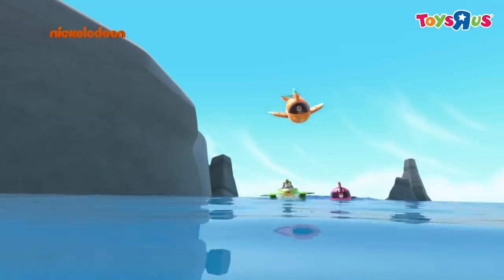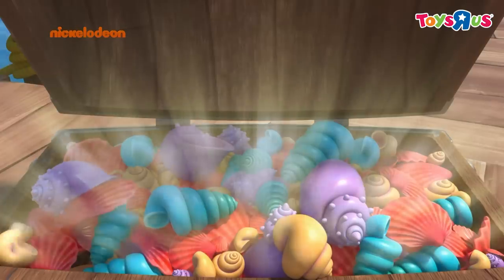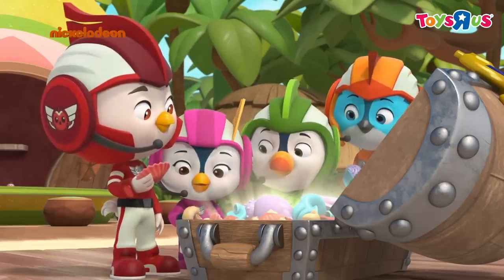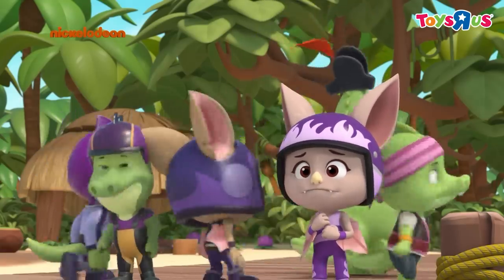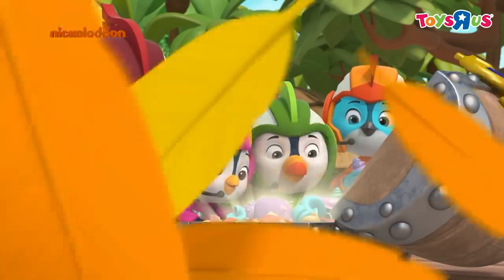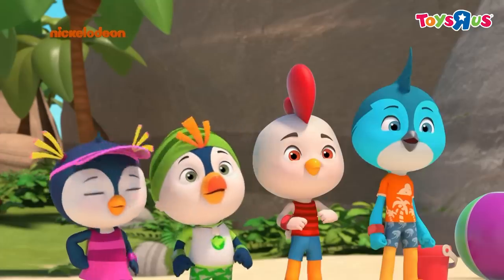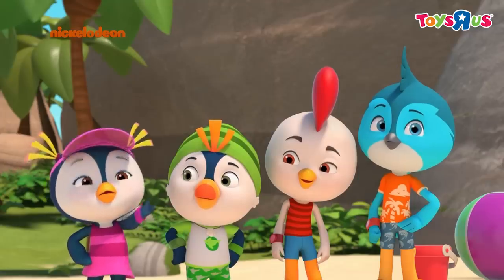Let's go see what kind of treasure we found. Whoa! Ooh! It's full of beautiful seashells. Seashells? All that for a bunch of shells? Those are pretty shells. Come on. These shells are a super cool treasure. I know exactly what to do with them. This is the best sandcastle in Big Swirl history. Of course it is! It's covered in treasure!